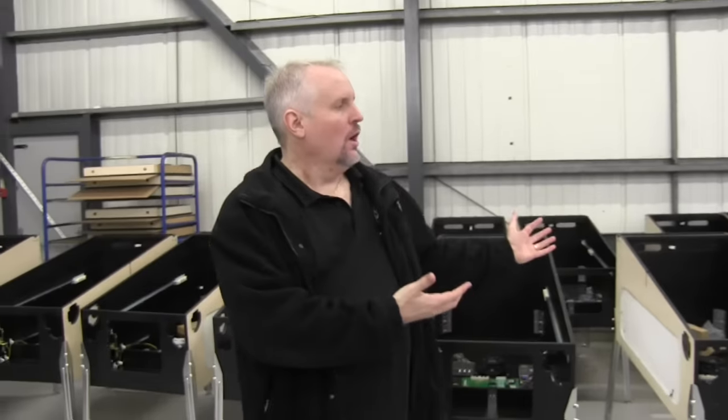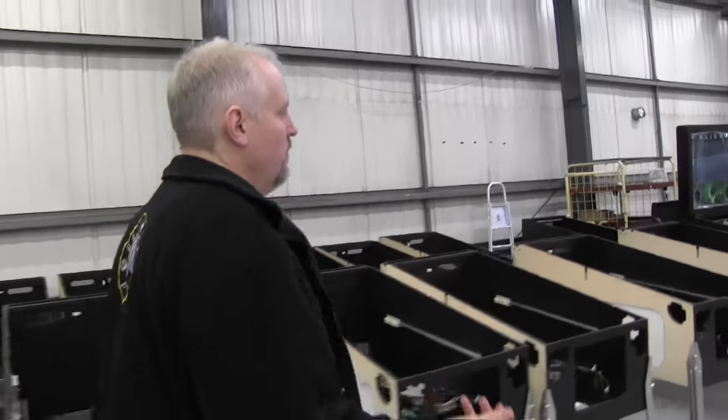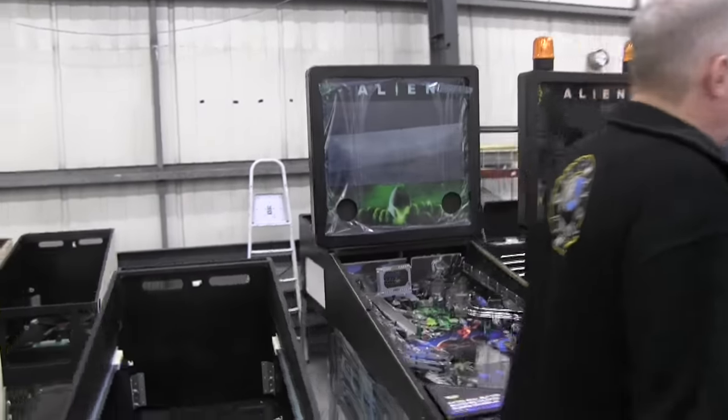Over here we have more cabinets ready on our production line. If we walk to the end here, you will see that we have a number of Alien pinballs here almost ready for shipping.